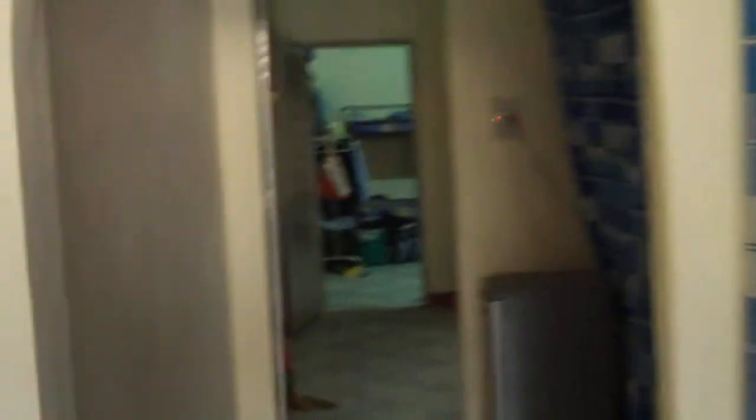Off we go. This is one room. There's another room behind this curtain here. And on the hallway, another room.